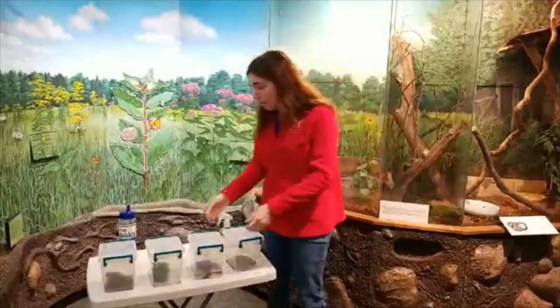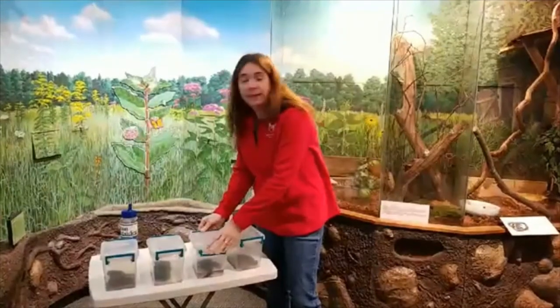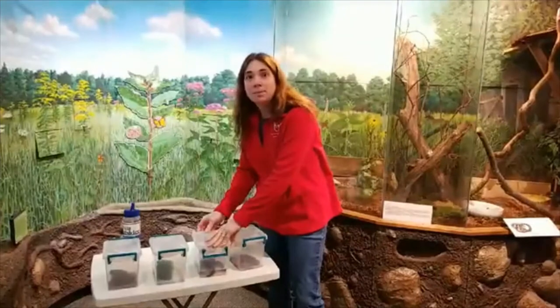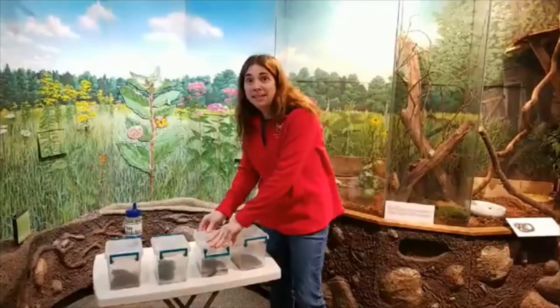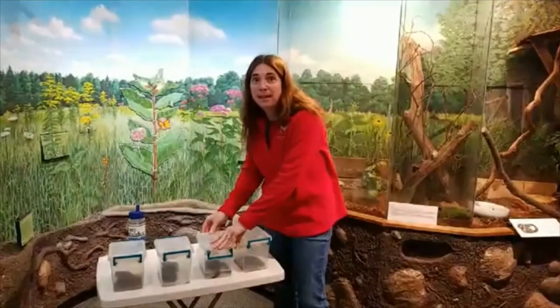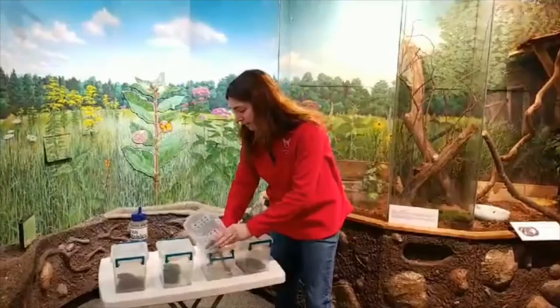American bullfrogs are prevalent in all of our ponds in the area. They cannot climb trees at all like our gray tree frog, but they are amazing jumpers — they can jump up to 12 feet, and sometimes as high as six or seven feet. I've even seen pictures of them scaling chain link fences, so they're pretty amazing frogs.